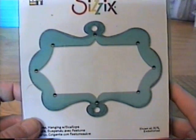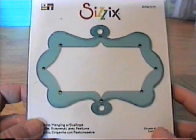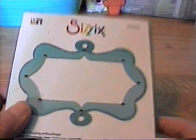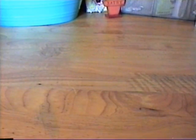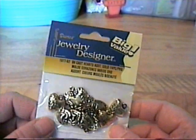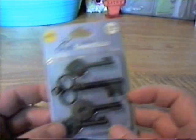I got this Sizzix die — they were 40% off. I should have written down the dies I already had because they had some other frames there, but I wasn't sure if I had them already — they all look the same after a while. I also got these little heart charms and key charms, both on sale and 40% off.